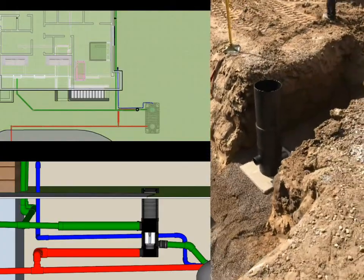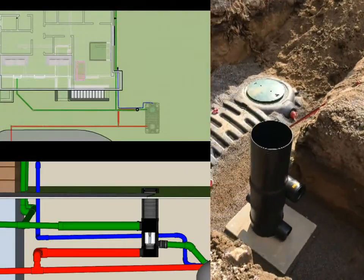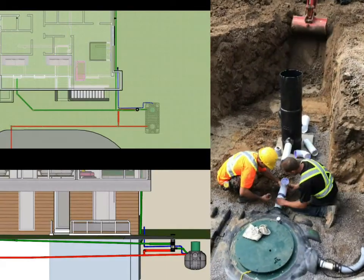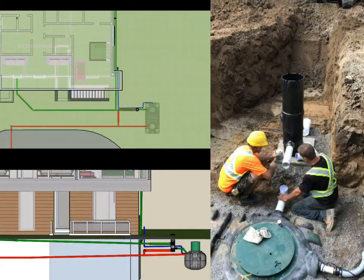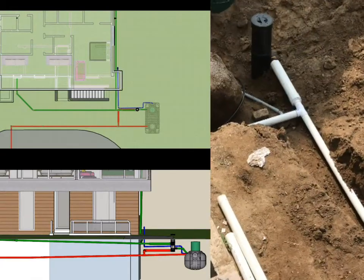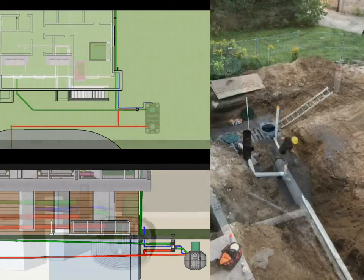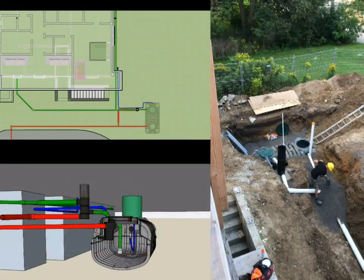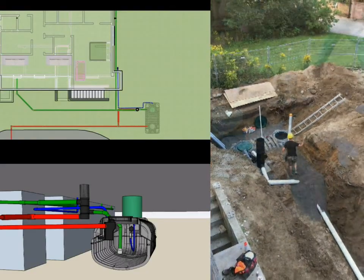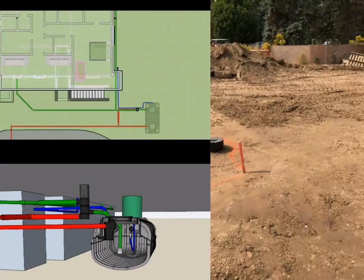Next, the pre-filter device was installed and the excavation towards the house was started. After the tank is properly installed and the pre-filter device has been positioned, the plumbing is underway. All the pipes are interconnected from the house to the pre-filter to the tank, and then out towards the storm system. All pipes are bedded with high-performance bedding and then backfilled with native material.